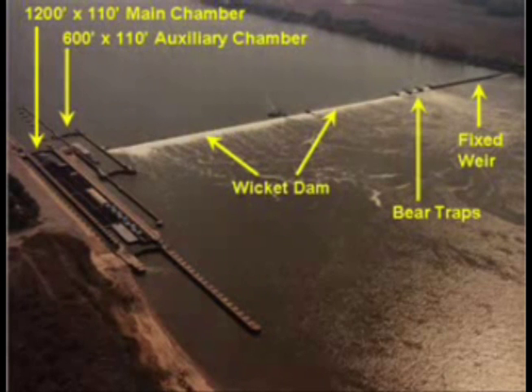During the 1960s, a temporary 1,200-foot chamber was constructed at Lock 52, with a similar temporary chamber constructed at Lock 53 during the 1970s. The wicket dam consists of a navigable pass and a weir made up of movable timber wickets, which are raised and lowered by use of a steam-powered maneuver boat, also built in the 1920s.